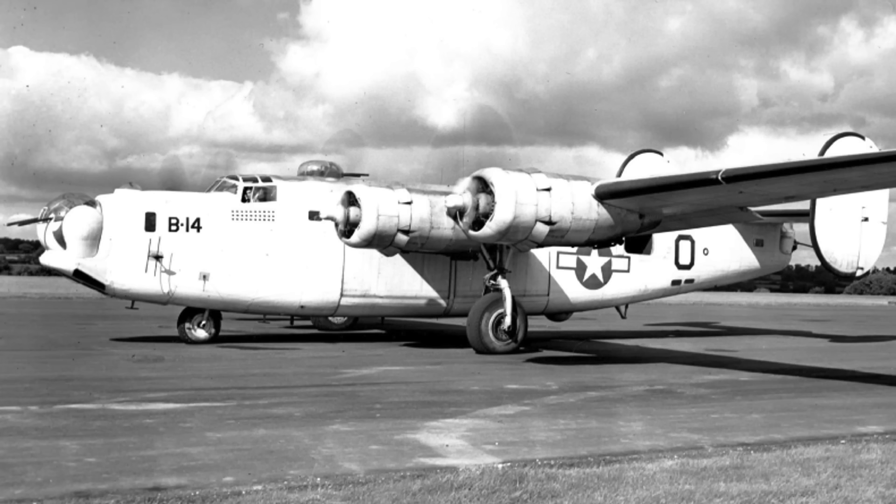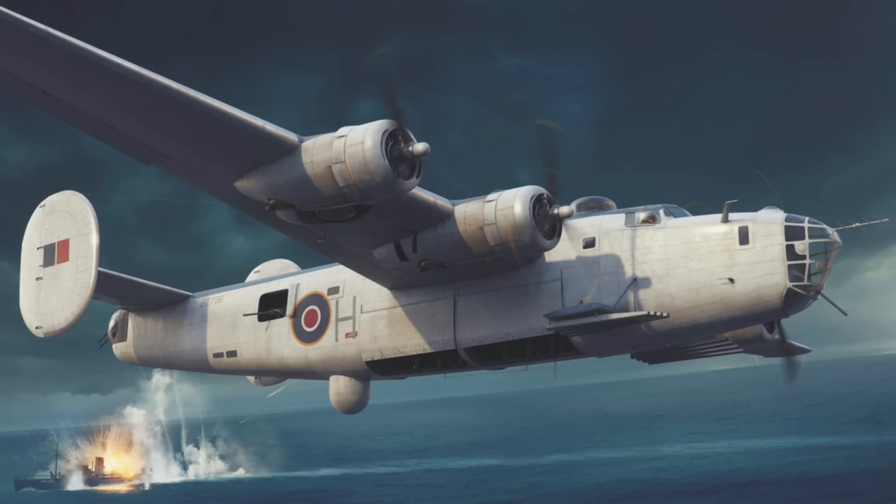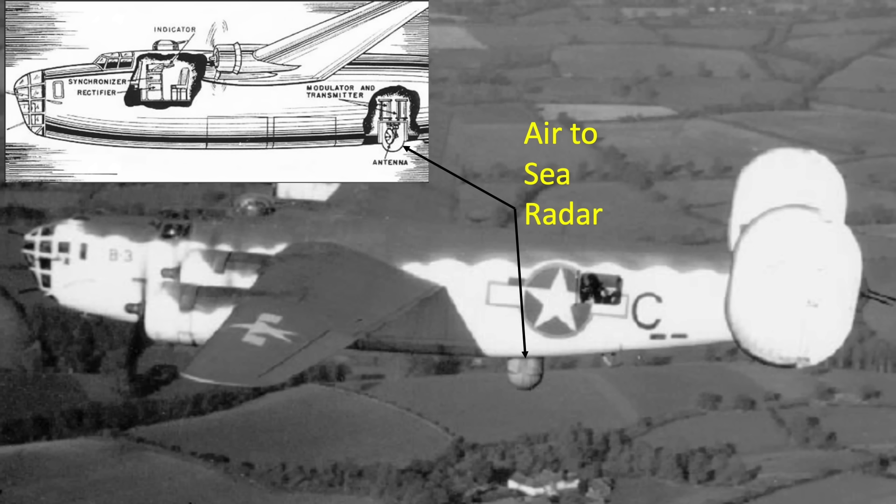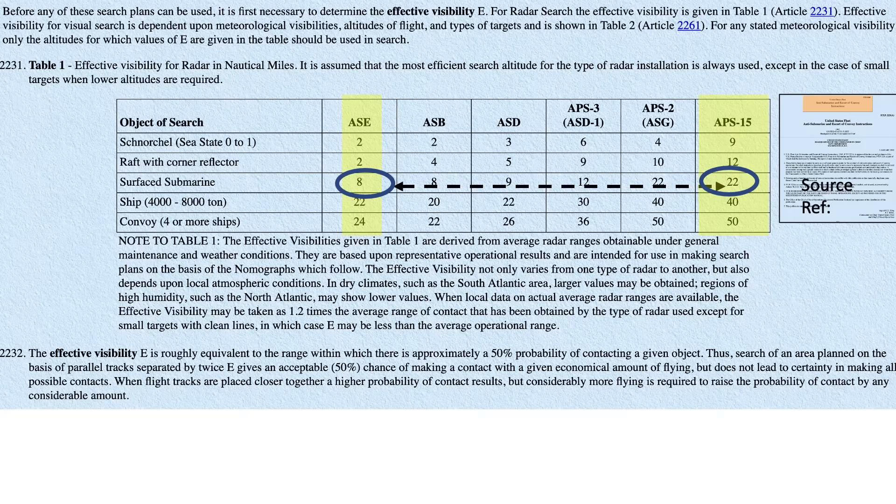Allied aircraft were fitted with various sensors to detect U-boats operating on the surface and also below the surface. In clear weather, the most accurate sensor to find a surfaced U-boat is utilizing the crew's Mark I eyeball and binoculars. If conditions prevent optimal visual scanning, sea scanning radar can be adopted to find surfaced U-boats. The effective radar search range is about 8 to 22 nautical miles based on the radar type and conditions, as shown in this table from the declassified January 1945 United States Fleet Anti-Submarine and Escort of Convoy instructions.